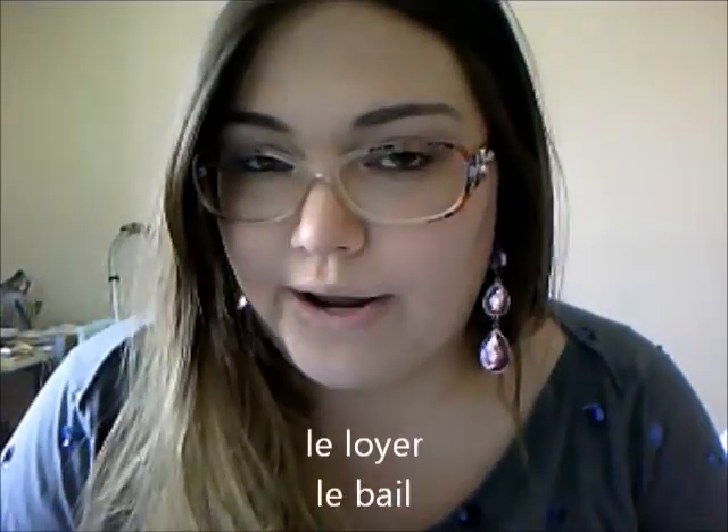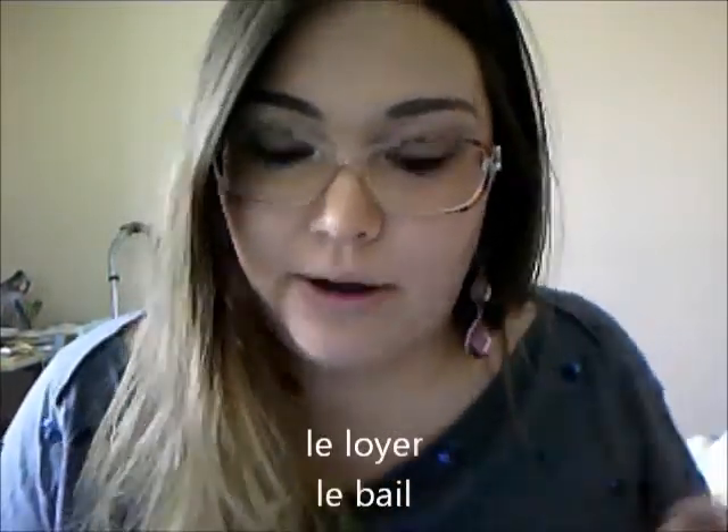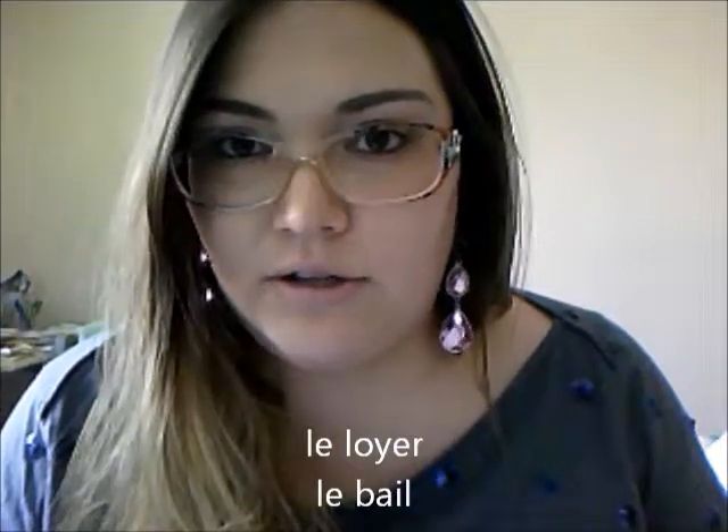For contract vocabulary, le loyer is the rent — the amount of money that you're paying every month. And le bail means the lease. So those are useful words to know.